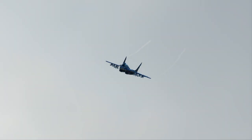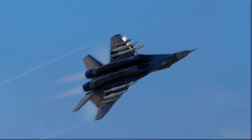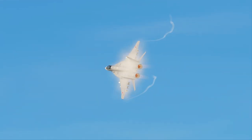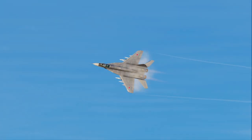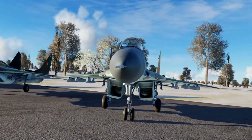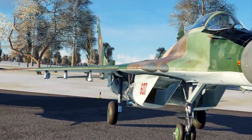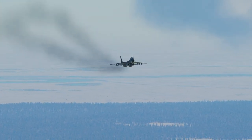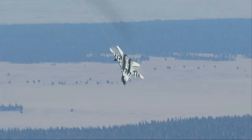The first MiG-29s entered active service with the Soviet Air Force in July of 1982 and were given the NATO designation Fulcrum — a name which caught on with some Russian pilots as well. The Fulcrum had a fearsome reputation in the West. After Germany's reunification, a whole squadron of MiG-29 Fulcrum aircraft came into possession of the German Air Force, and Western military advisors were quick to analyze its flight characteristics, astonished by the MiG's performance.